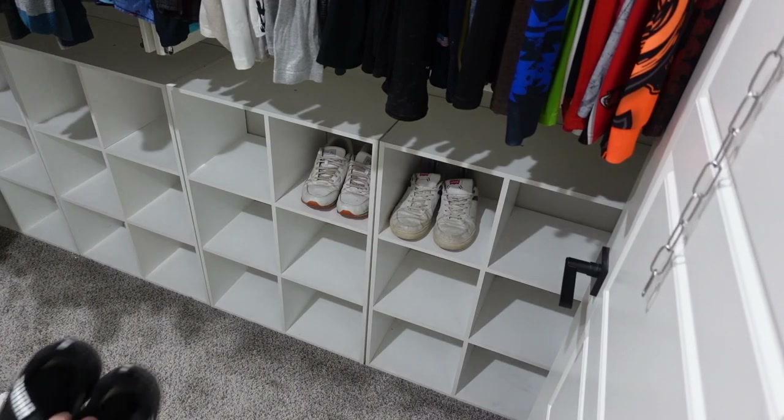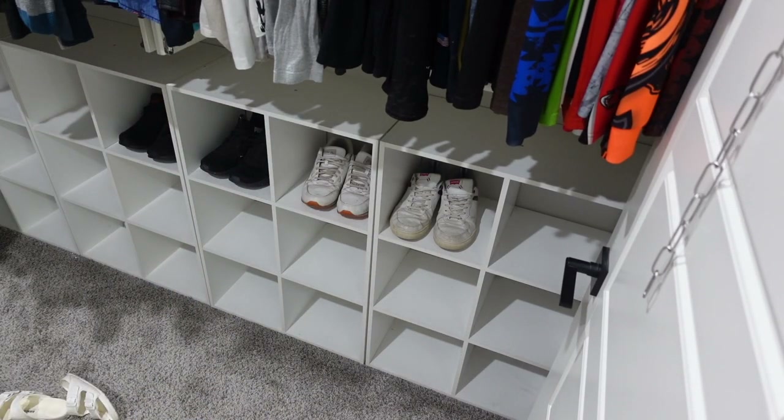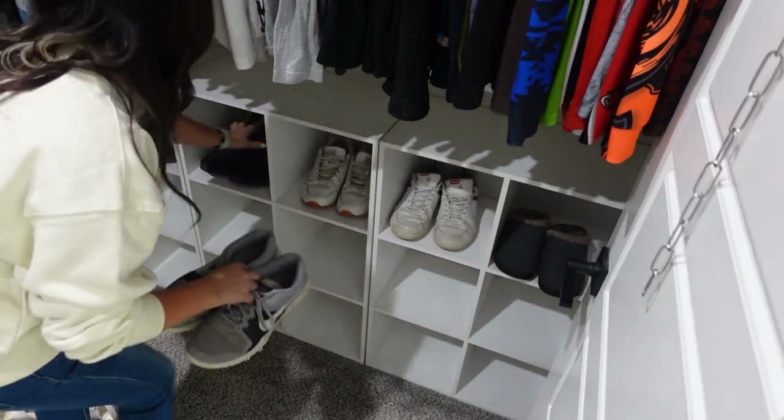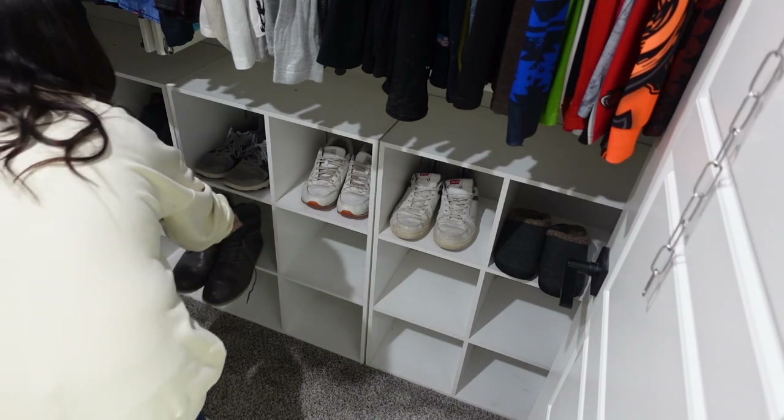Chase may have more clothes than me but I definitely have more shoes than him, so that was kind of the dilemma - am I going to be able to switch our spots, or am I going to do all this work and have to switch it back? You will find out here in a little bit if you stay tuned and don't click off.